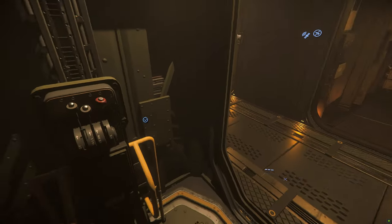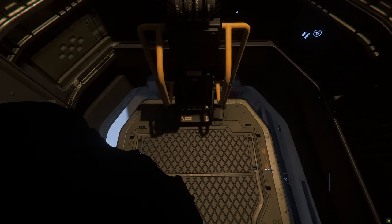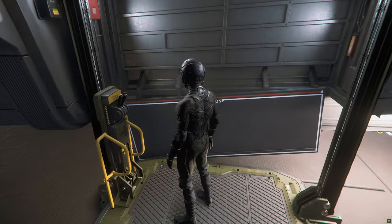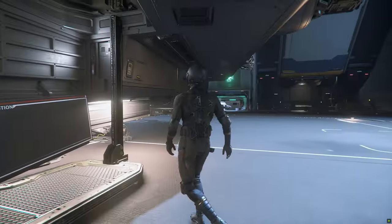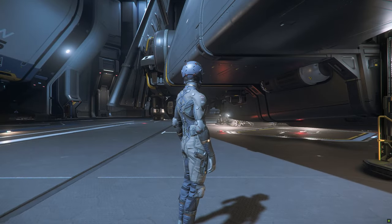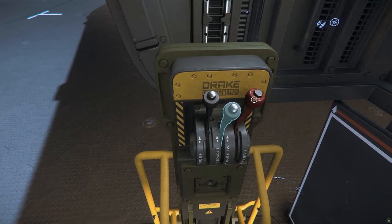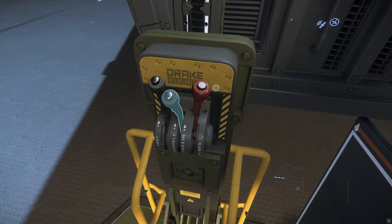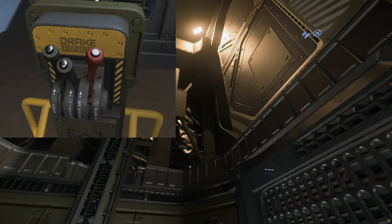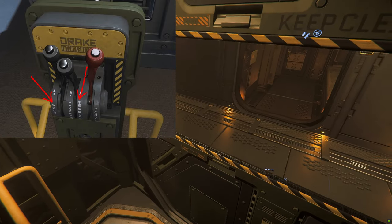This is the service elevator where supplies can be loaded from outside and lifted directly to the galley, mess, and crew quarters. This red lever will send the service elevator down to surface level. The middle lever sends the elevator back to the galley, mess, and crew quarters. If you zoom in on the lever switches, you will see the markings: roof, mess hall, and surface.